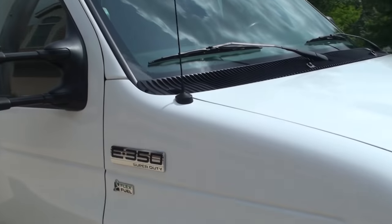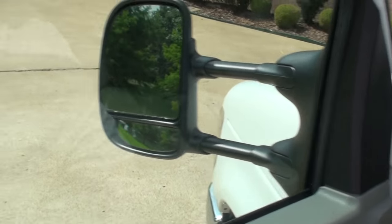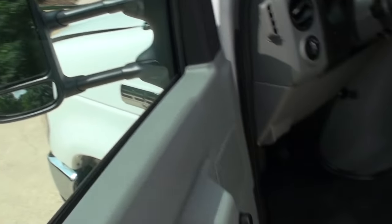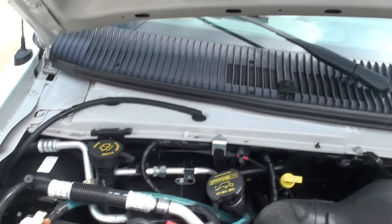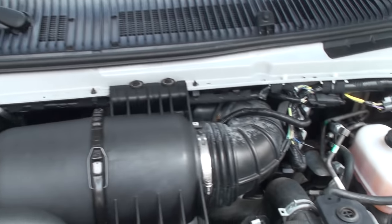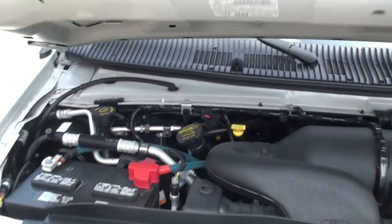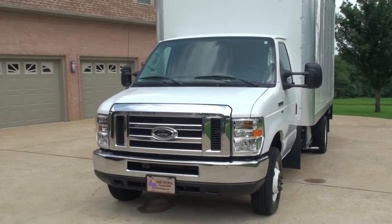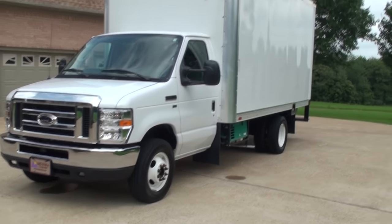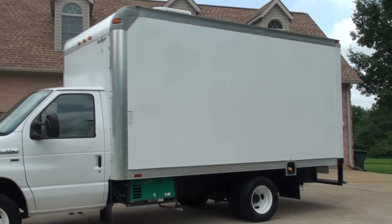Got your tow mirrors. It's got the 5.4-liter V8 — plenty of power, reliable. I've seen these trucks go for a lot of miles. If you're looking for a turnkey over-the-road delivery vehicle, this is your ticket.